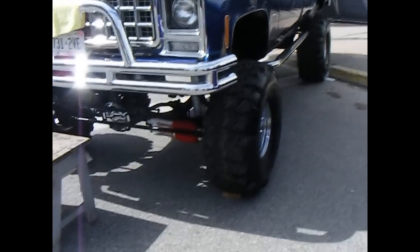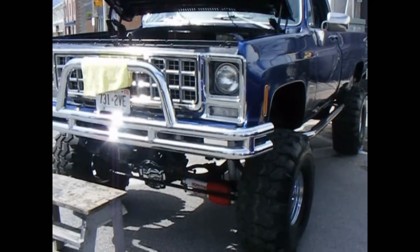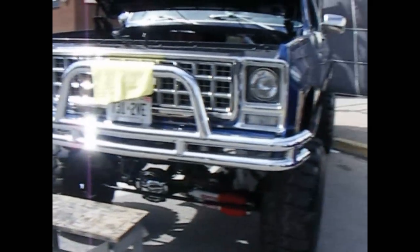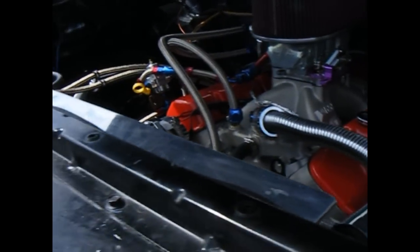We'll start off with this monster truck here. I'm not sure what year it is, but I'm talking to the guy and he takes it down the track quite a bit. He says it runs about 4 seconds on an eighth mile track or something like that. It's pretty nice. It's high up, but I'll let you guys have a look at the engine there.